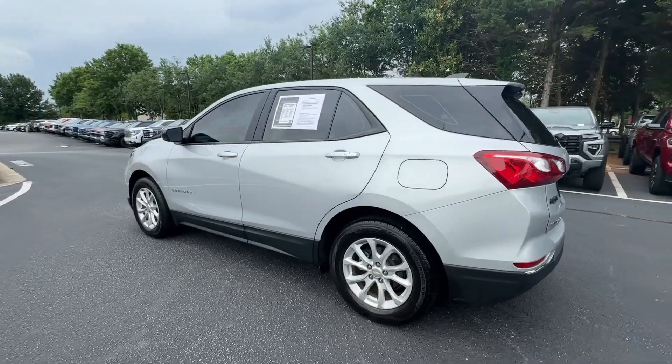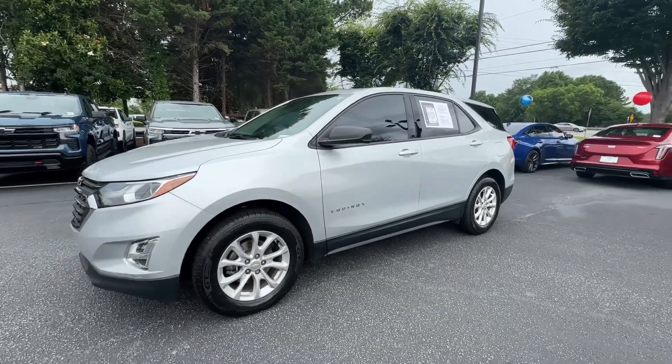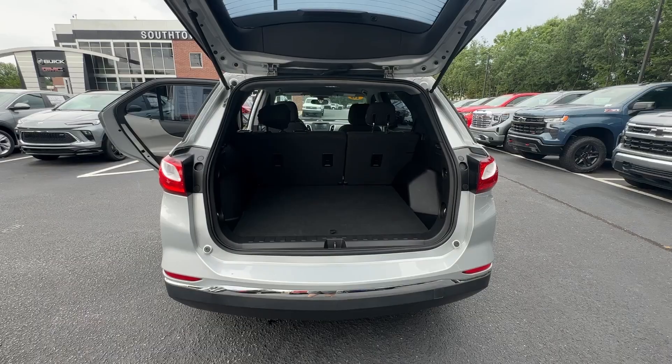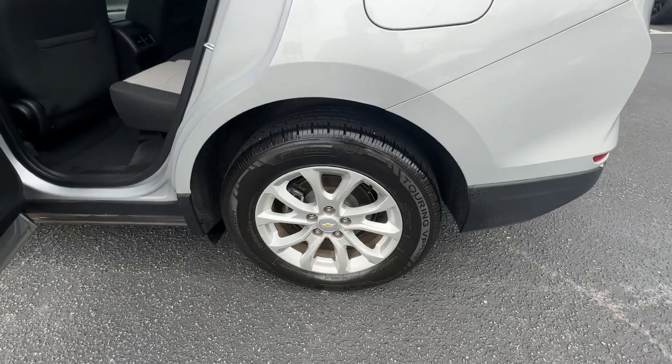These are just some of the great options this vehicle comes with: Apple CarPlay and/or Android Auto, keyless entry, premium sound system, satellite radio, power passenger seat, backup camera, steering wheel audio controls, aluminum wheels, alarm, and electronic stability control.